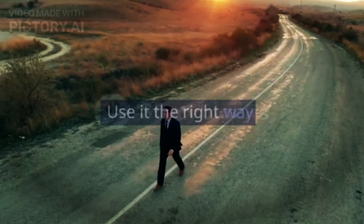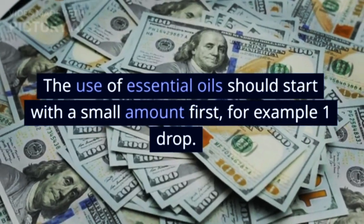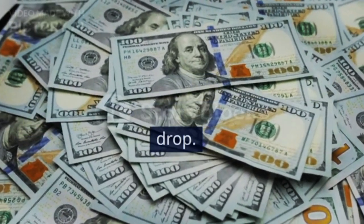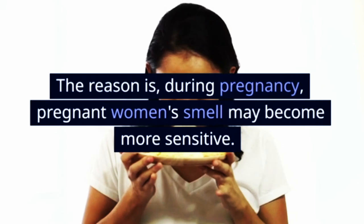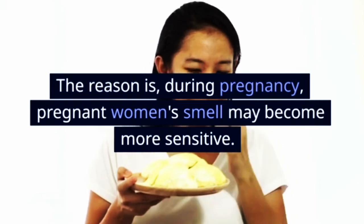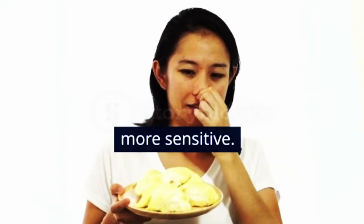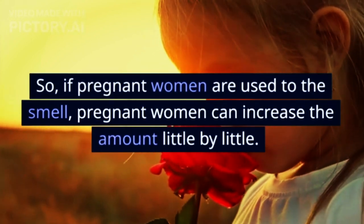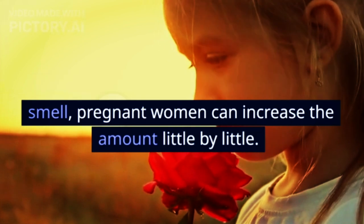Use it the right way. The use of essential oils should start with a small amount first, for example one drop. The reason is, during pregnancy, pregnant women's sense of smell may become more sensitive. So, if pregnant women get used to the smell, they can increase the amount little by little.